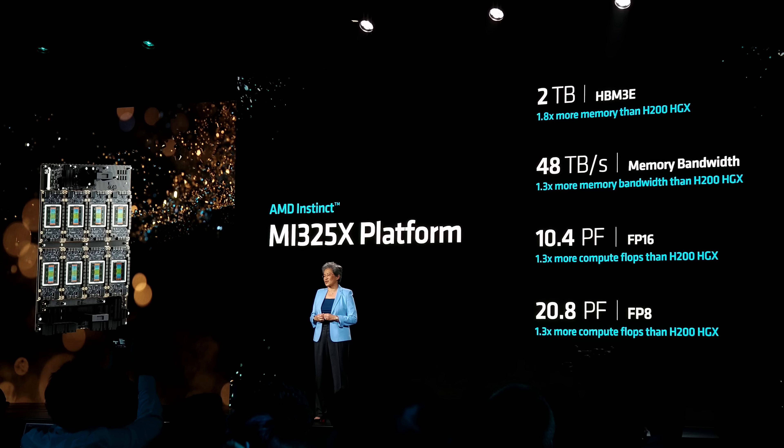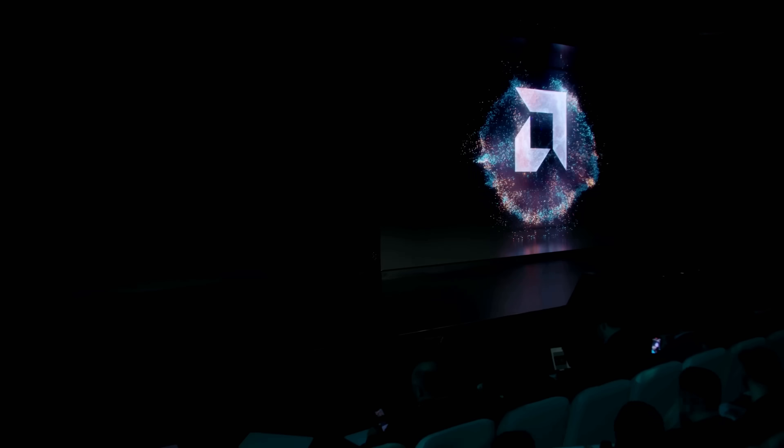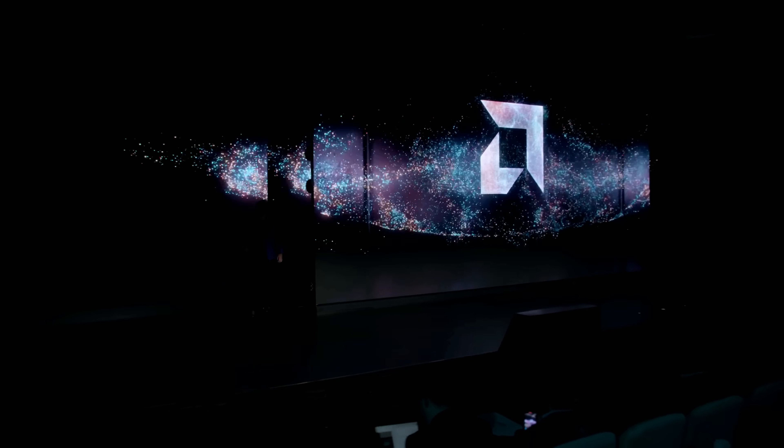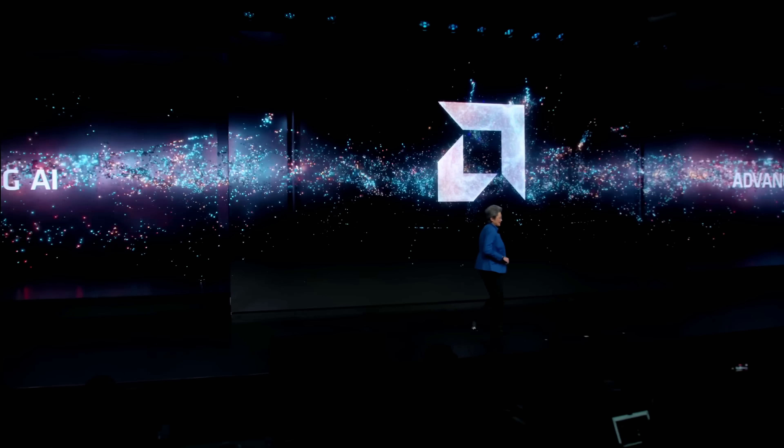The AI hardware market in 2025 is defined by two realities: explosive demand and limited supply. NVIDIA still dominates in revenue and ecosystem control, but its lead is no longer uncontested. AMD, following the commercial success of its MI300 series, is expanding aggressively. At its Advancing AI event, AMD introduced its next wave of hardware and software designed to challenge NVIDIA across performance, price, and platform scope.